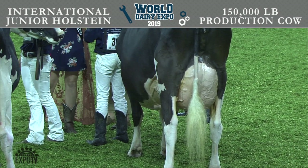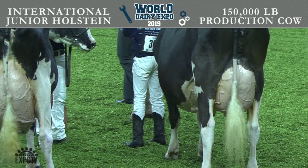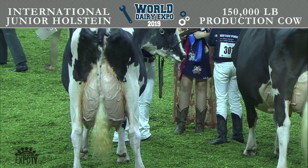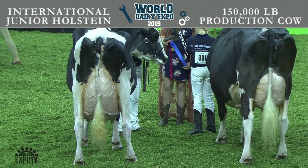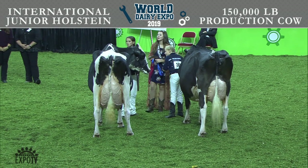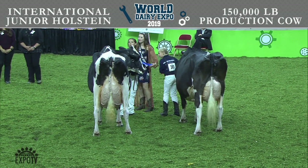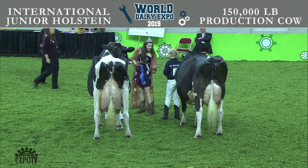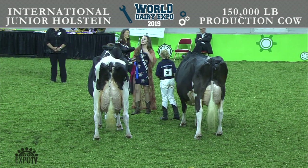If you turn your attention to the International Junior Holstein Show ring, we had a small but quite lovely pair of lifetime production cows out there. Placing second in the class is entry number 300, Holbrook Bolton Blanket, exhibited by Elena and Peyton Olbrich and Megan Ford of Harvard, Illinois.